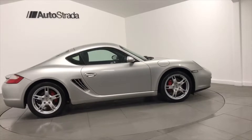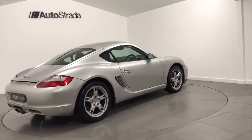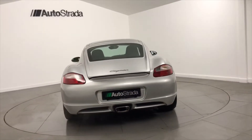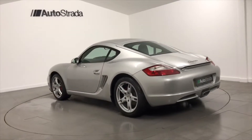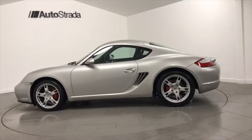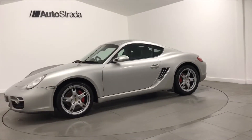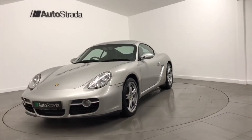This Porsche is finished in arctic silver metallic with contrasting half-black leather alcantara upholstery. The specification includes PCM Porsche communication management with extended navigation module, telephone module for PCM, integrated 6-disc CD changer, park assist rear, wheel centres with 4-colour Porsche crest, and arctic silver metallic paint.